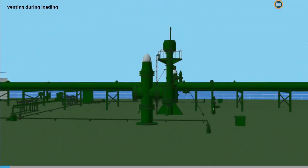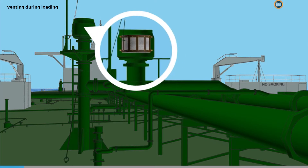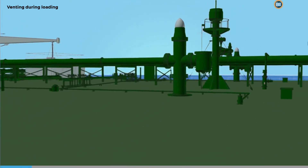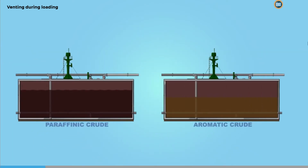When venting through a mast riser during loading, the escape of vapor can be obstructed due to wax, oil, or sludge deposits blocking the flame gauze. This can happen when the previous cargo has been paraffinic crude, which has a high wax content, or aromatic crude, which has a high pour point.